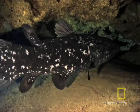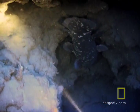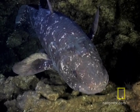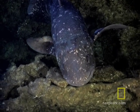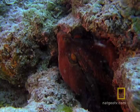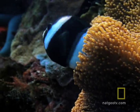Once thought to have died out with the dinosaurs, the capture of one of these fishes in 1938 sparked a debate among scientists about how the coelacanth fit into the evolution of animals. Its pair of lobed fins make it unlike other fish.